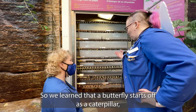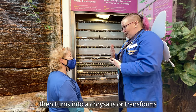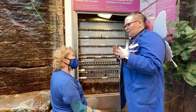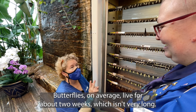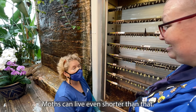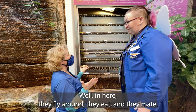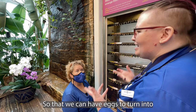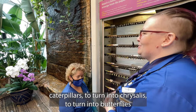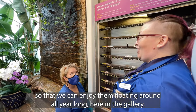I was wondering — we learned that a butterfly starts off as a caterpillar, then transforms into a chrysalis and then turns into a butterfly. But how long is their lifespan as a butterfly? Butterflies on average live for about two weeks, which isn't very long. Moths can live even shorter than that. That is such a short lifespan. So what do they actually do in just two weeks? Well, in here they fly around, they eat, and they mate. Right, so that we can have eggs to turn into caterpillars, to turn into chrysalis, to turn into butterflies, so that we can enjoy them flitting around all year long here in the gallery.